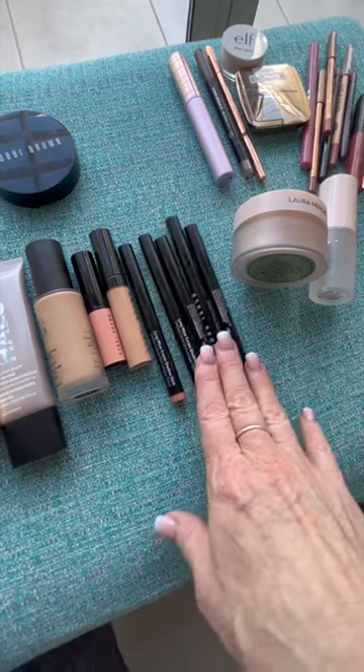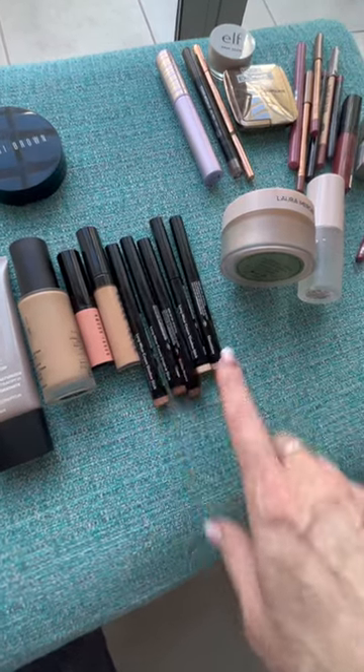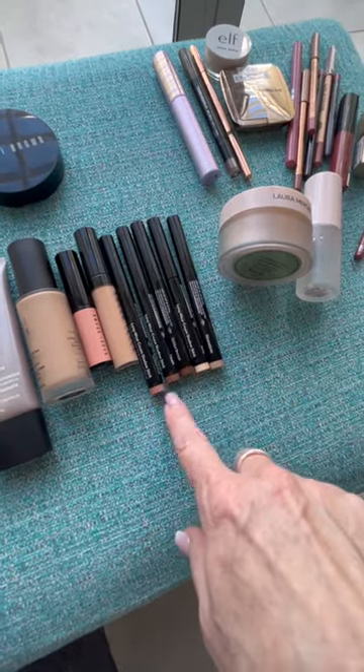Shadow sticks of any kind — it doesn't have to be Bobbi Brown. They're easy to travel with and they last through the heat, through the humidity, everything.